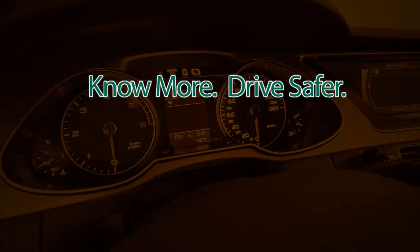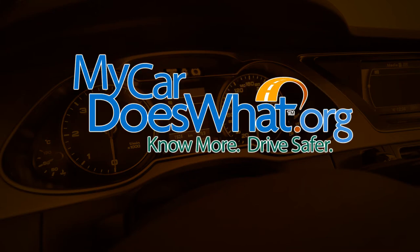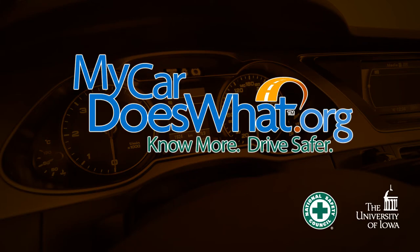Check your owner's manual or ask the dealer about your specific system. Remember, you are your car's best safety feature. Know more, drive safer. See all the new safe driving features at MyCarDoesWhat.org.